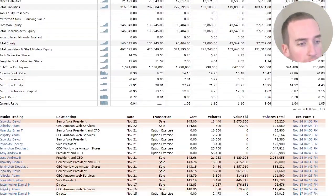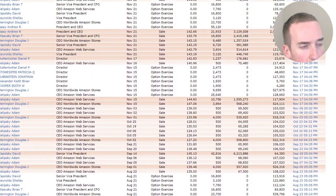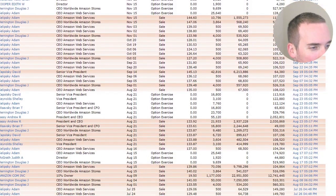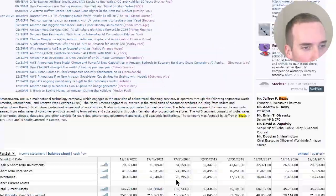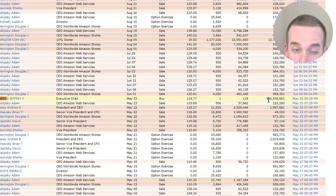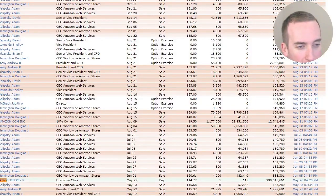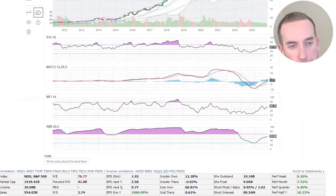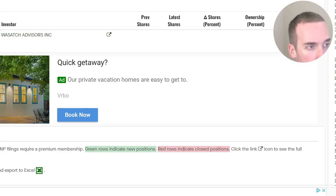In terms of insider buying or selling, we can see a lot of sells but no buys — except Jeff Bezos actually bought one share. He owns 990 million shares. That's crazy. Jeff Bezos bought one share at $114.